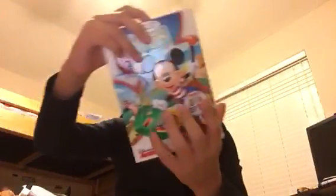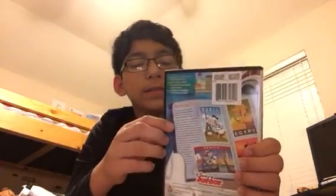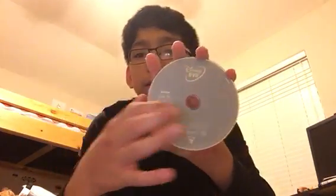Around the Clubhouse World — here's the front, spine, back. Episodes include Donald and the Beanstalk, Goofy on Mars, Mickey's Handy Helpers, and Pluto's Dinosaur Romp. Disc — no damages.